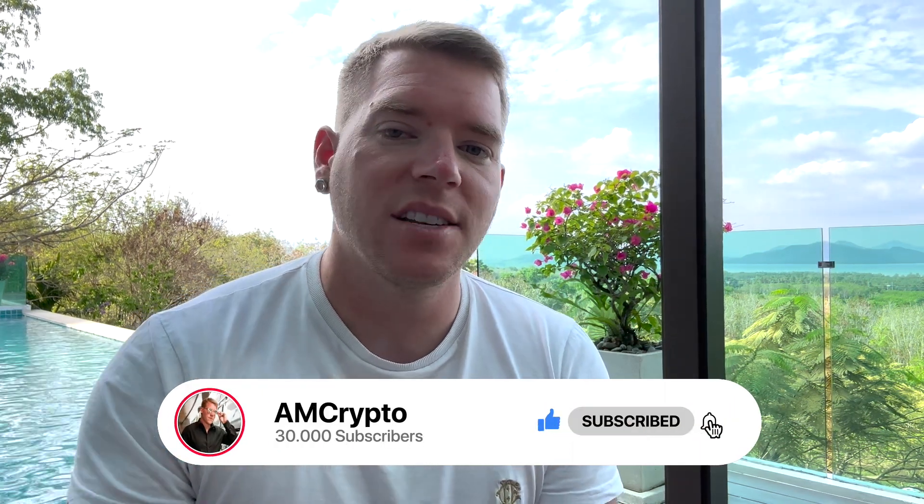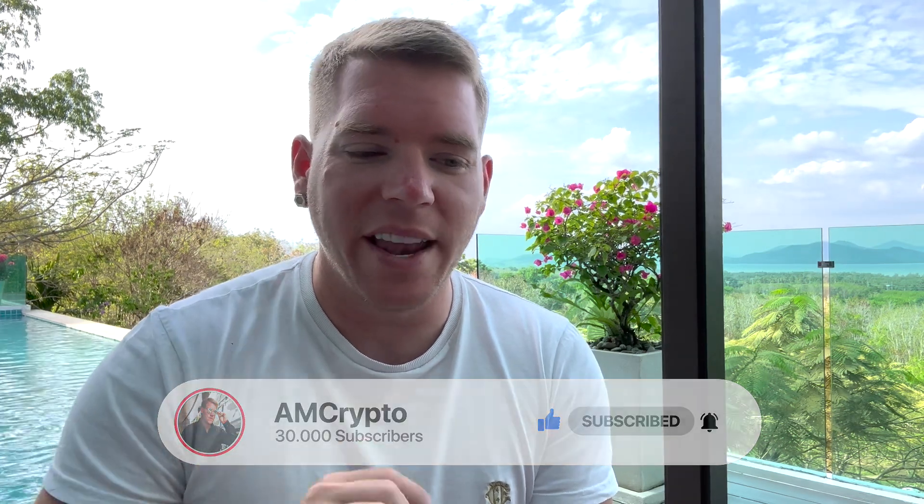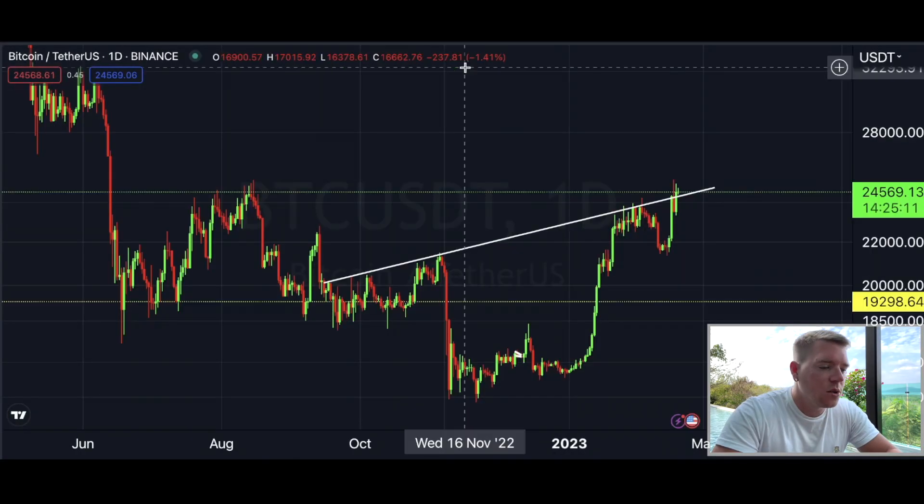Subscribe to the channel, like this video, and activate the bell so that you never miss out on these important updates when I put them out. Now let's go directly into the charts.